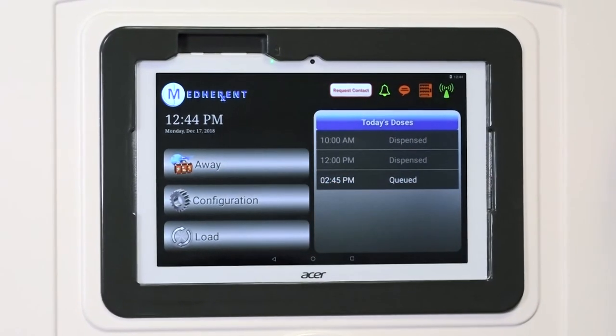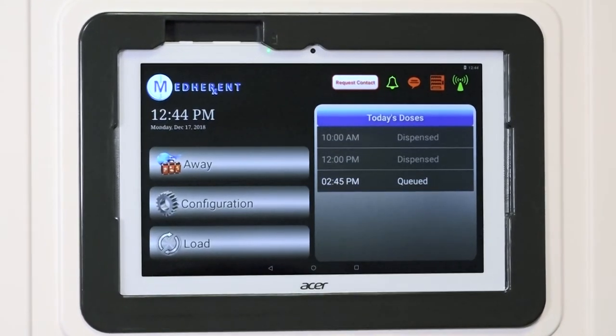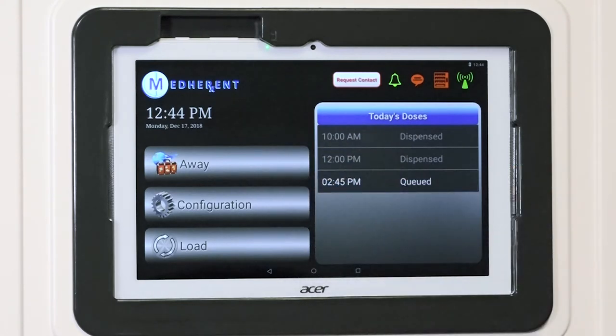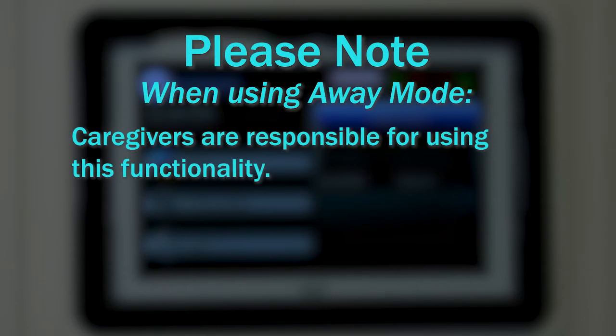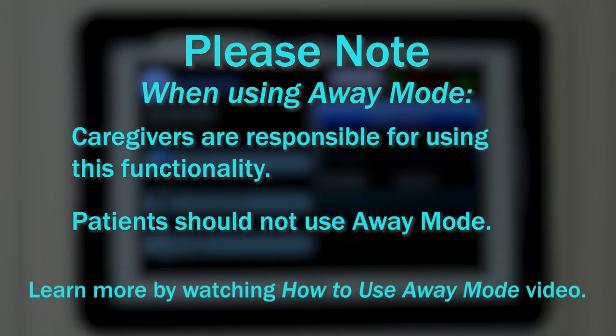Sometimes, multiple days' worth of medication will need to be dispensed in order to prepare a patient or client for a leave of absence. Medherent's Away Mode is designed to address these leave of absence situations. In the vast majority of situations where Away Mode is needed, caregivers will be responsible for using this functionality and patients should refrain from pushing the Away button. If you are a caregiver, please watch the How to Use Away Mode video training module to learn more.